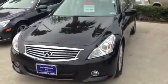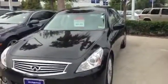Hi folks, Scott Hall here at John Eagle Acura, home of the number one volume dealer here in Texas. Looking at our pre-owned department again, just wanted to give you an idea.